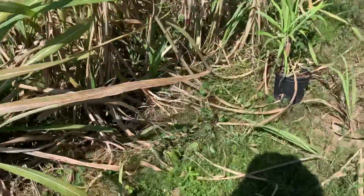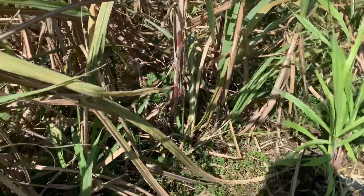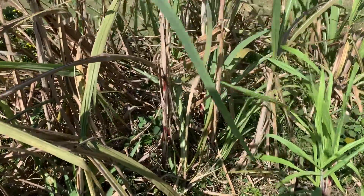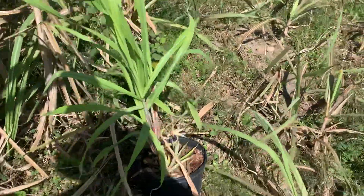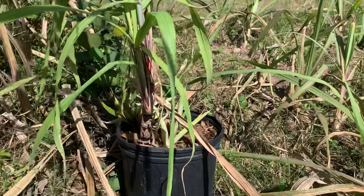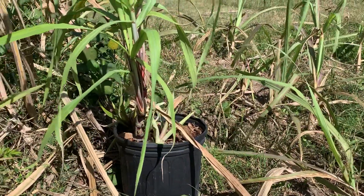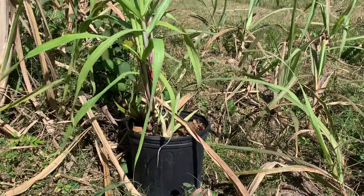I also have red sugarcane. Red sugarcane doesn't seem to get affected by the bugs as much, but is not as prolific. And I just got given this black sugarcane — I'm going to plant that today together with those pineapples, and we'll see how the black one does.